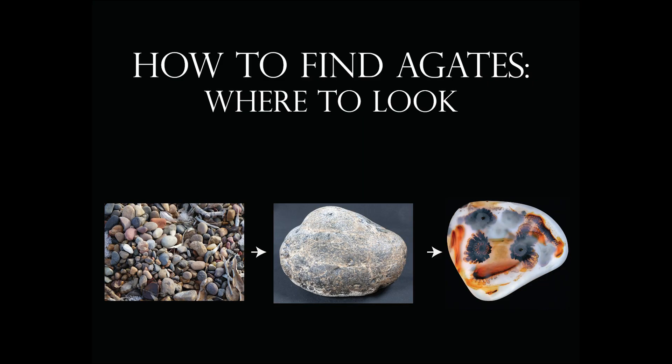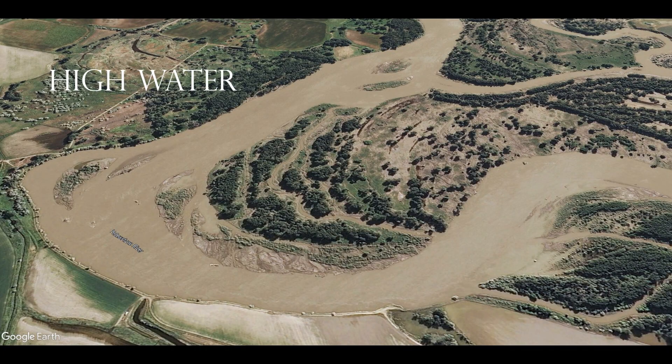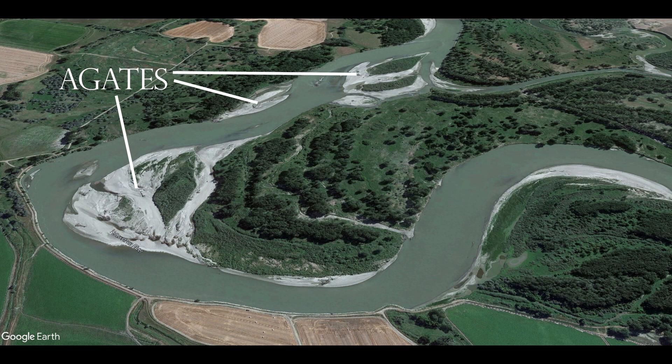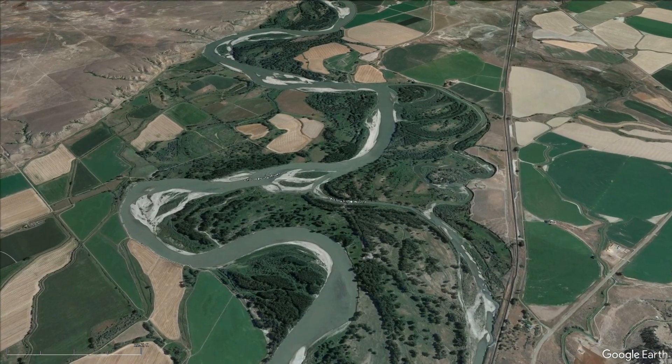You can find Montana moss agates anywhere the Yellowstone River is now or has been in the past, which is a large swath of eastern Montana. Most people find agates on the river, and that's a good place because every flood cycle turns over new rocks. After every spring flood, you've got new material to potentially find, and even if you've been to a certain gravel bar before, you could turn up new rock.